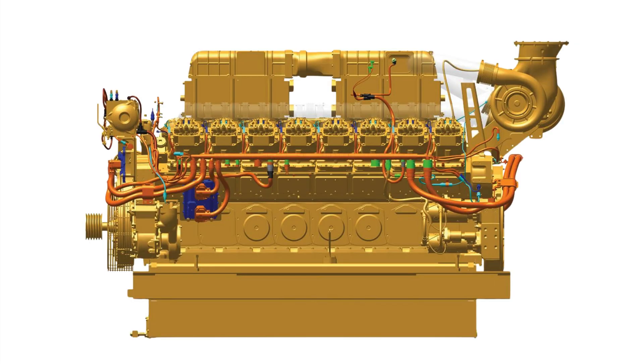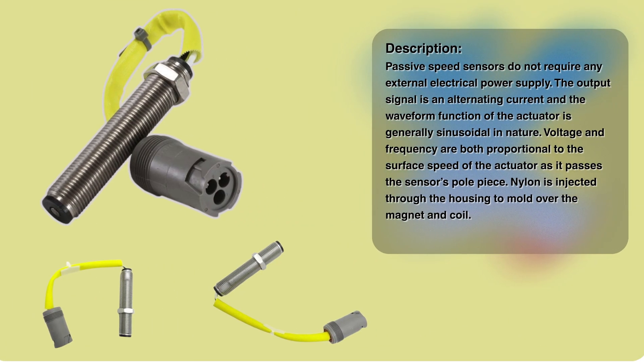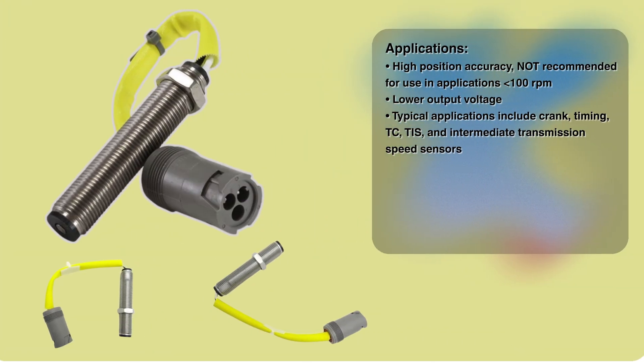There's also a magnetic pickup sensor — another type of speed sensor. Its main job is typically to provide an RPM signal directly to the tachometer on your dashboard, for the driver's information. Its role is less about precise control calculations and more about providing that basic speed reading or confirming rotation.